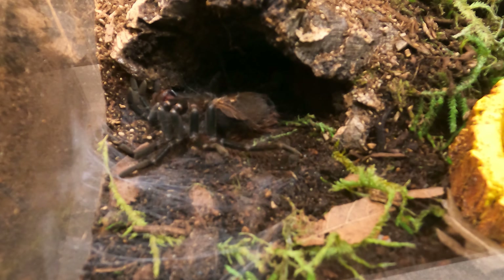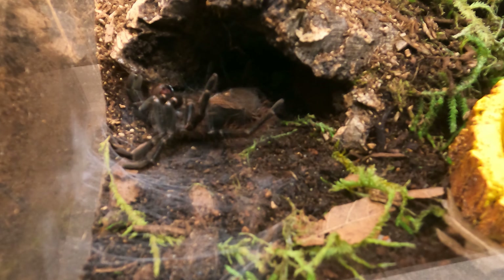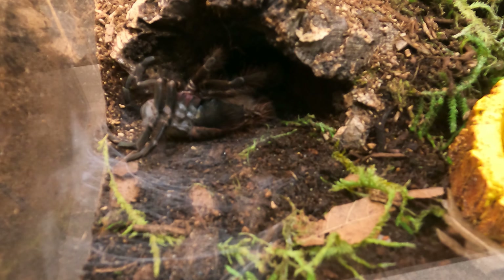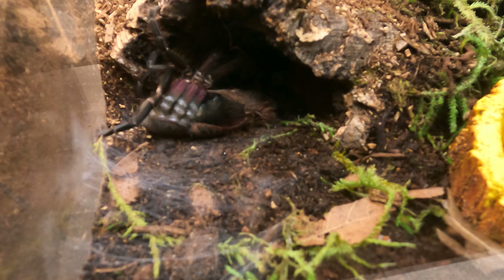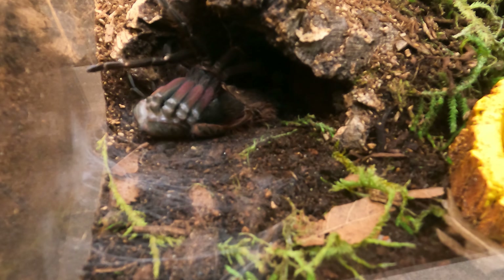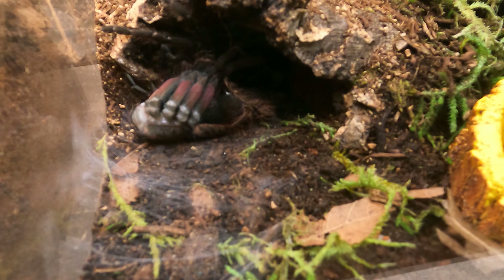During the time lapse, I noticed mites in my Machala's enclosure. Let me know if you think that they are mites or springtails. I'm going to work on drying her enclosure out, changing her water daily, and seeing if we can get these mites cleared up.